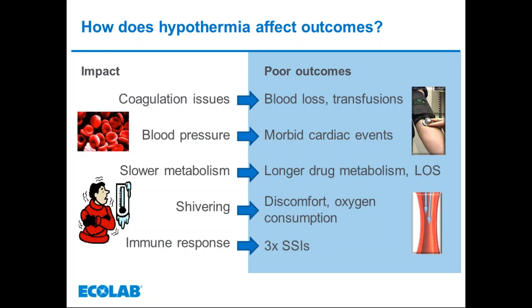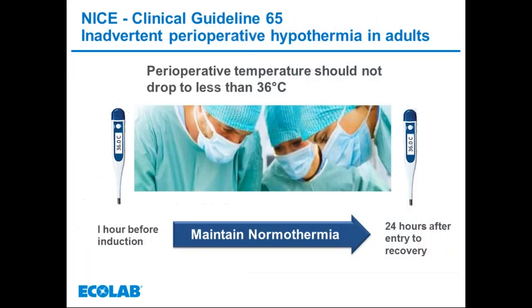Vasoconstriction may also affect surgical site infections due to lower blood flow and oxygen supply to tissues. An RCT demonstrated that patients with an average core temperature drop of approximately two degrees C were three times more likely to develop surgical site infections, and the length of stay in hypothermic patients increased by 20% over normothermic patients. The NICE guideline defines the perioperative journey as from one hour prior to induction of anaesthesia to 24 hours after the patient goes into recovery.